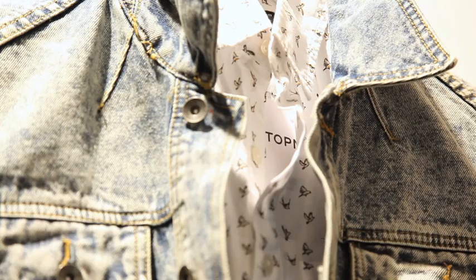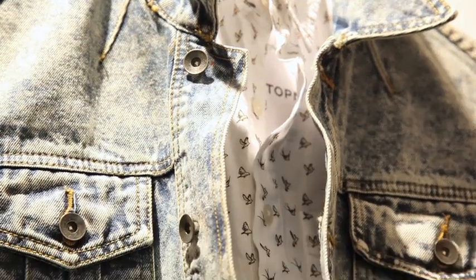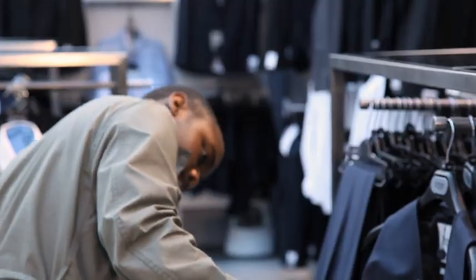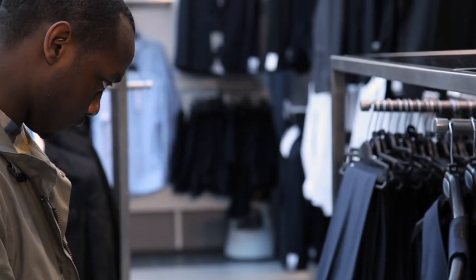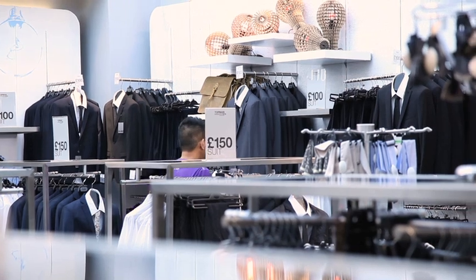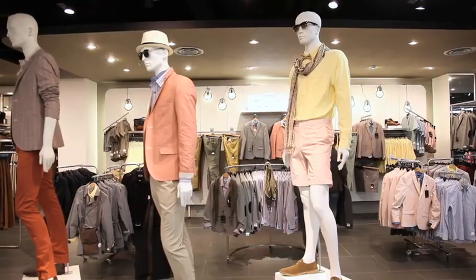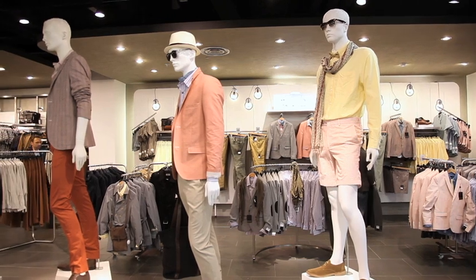The demand for men's fashion at the moment is massive, and personal shopping has only ever been exclusively in designer boutiques and department store level, so because of that there was a need for it to happen on the high street.